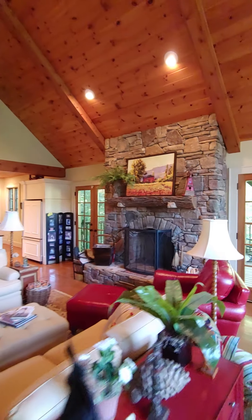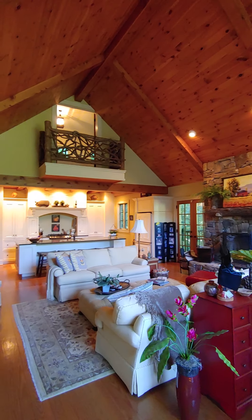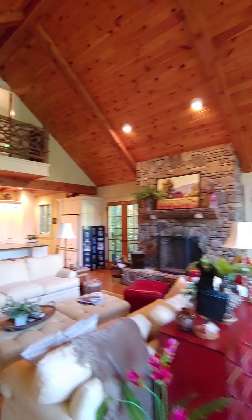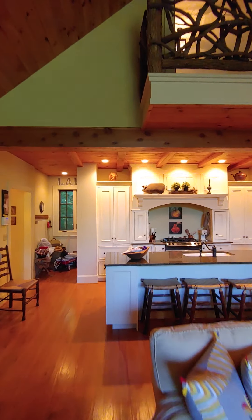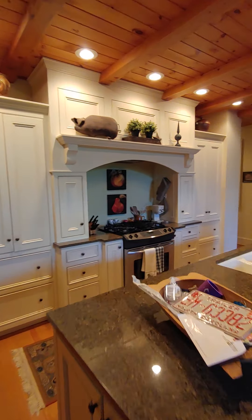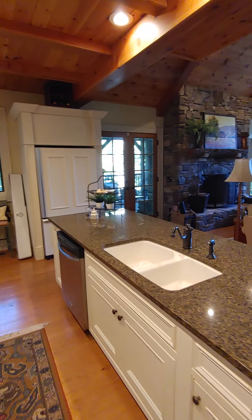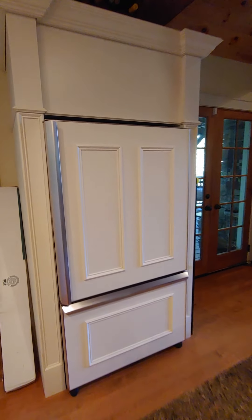The ceilings are really high and stunning — they have these beams that kind of make you feel like a cabin, but not overly so. The kitchen ceiling is amazing because it's a flat one, and it's a beautiful kitchen.